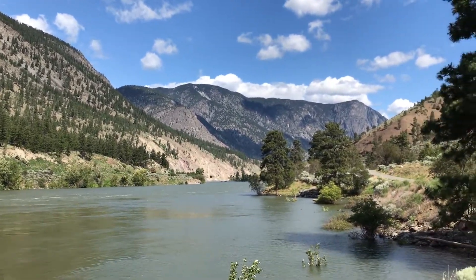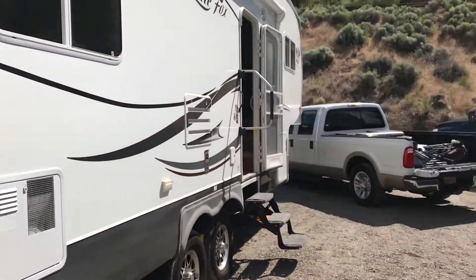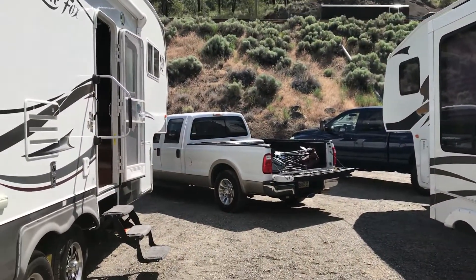This is it, this is our campground right here. There's Foxy, and there's Jeff Denise, and there's Paw Truckee.